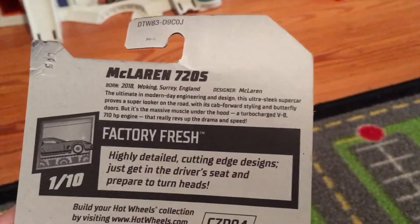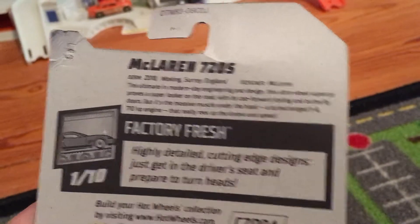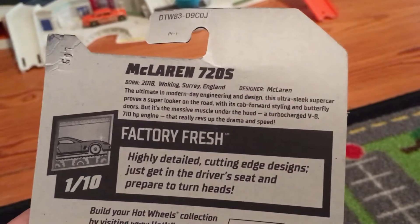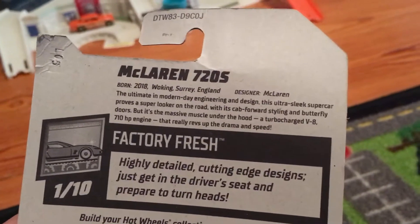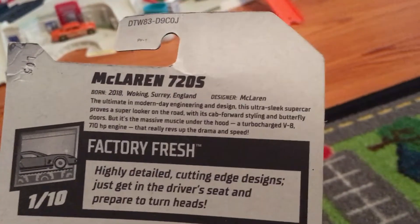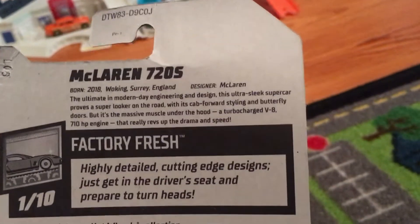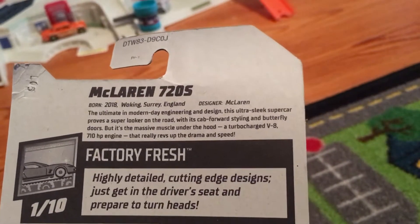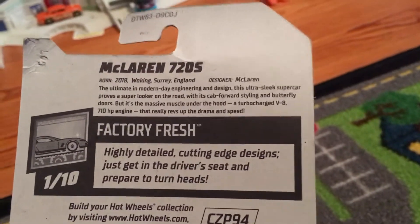By the way, about the information in the back - I'll give you a second to read it. Okay, it was born in 2018 in Surrey, England. Designer McLaren - this is the ultimate in modern day engineering and design. This ultra sleek supercar is a real looker on the road with its carbon fiber styling and butterfly doors, but it's the massive muscle under the hood - a turbocharged V8 710 horsepower engine - that really revs up the drama and speed.